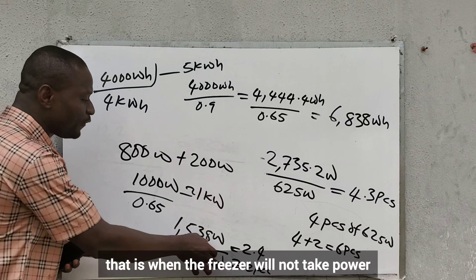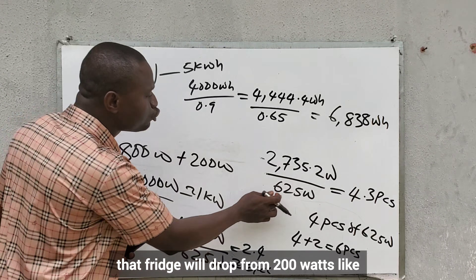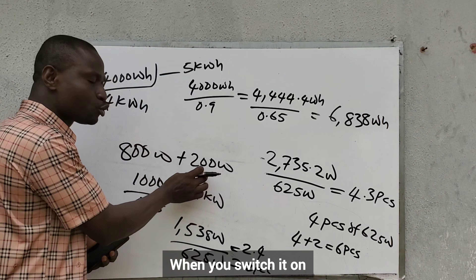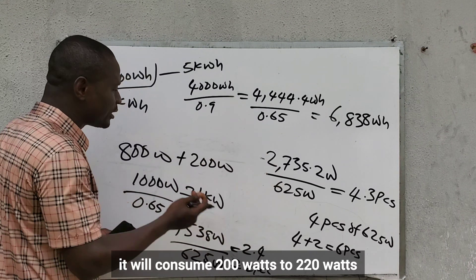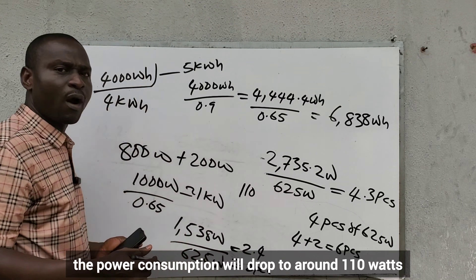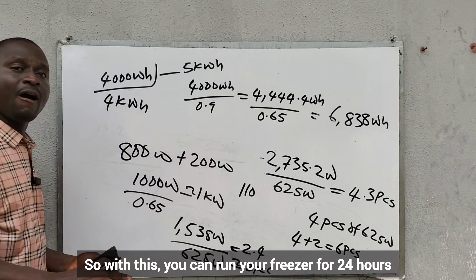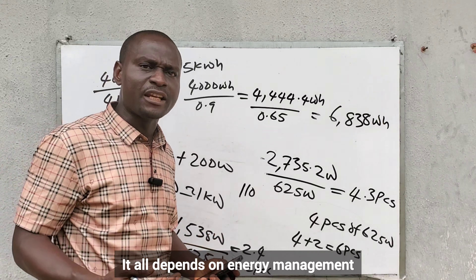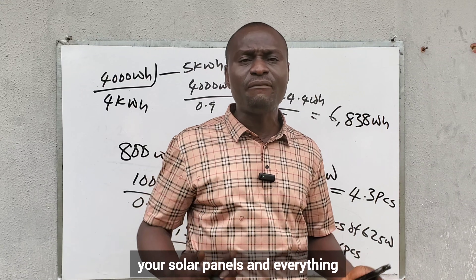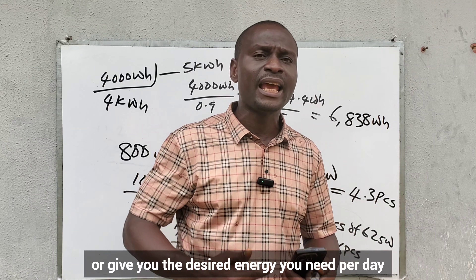At night, the freezer will draw from the battery, but its power consumption will drop — on my 570-liter unit, from 200–220 watts when first switched on, down to around 110–115 watts after 12 to 14 hours. So you can run your freezer for 24 hours. It all depends on energy management — how you manage your appliances, battery, solar panels, and everything to efficiently supply the desired energy you need per day.